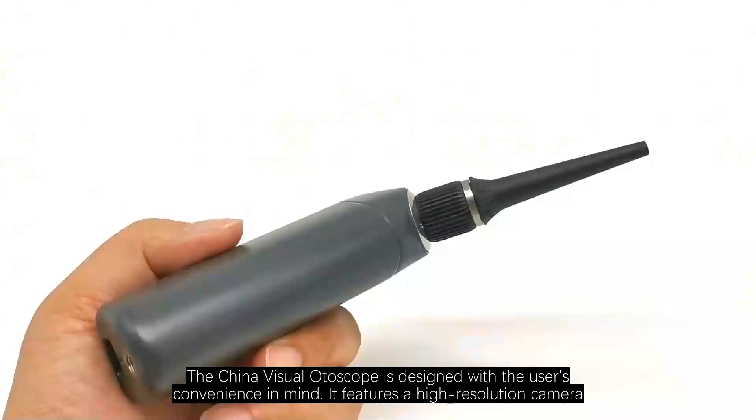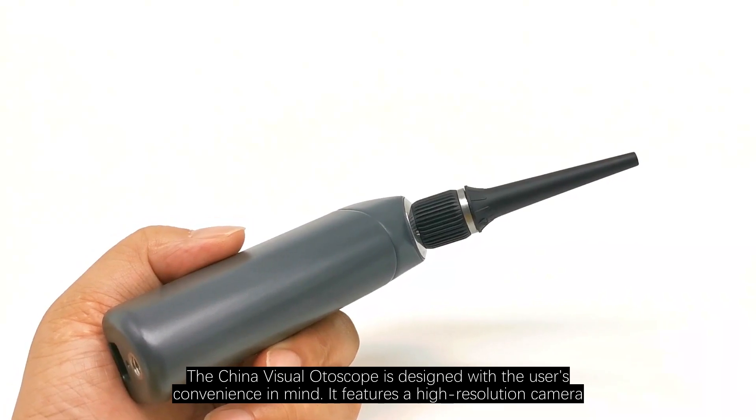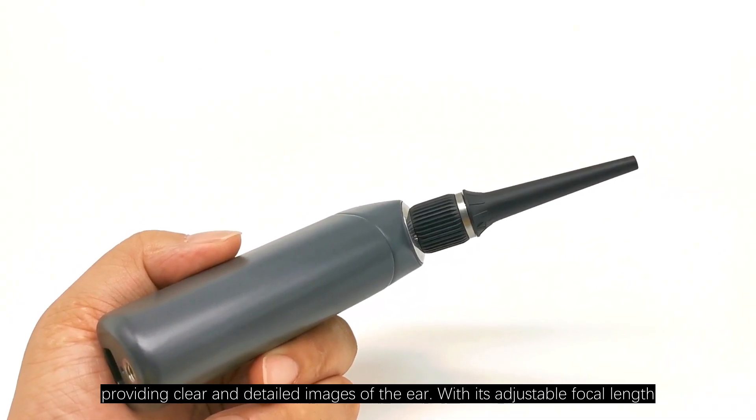The China Visual Otoscope is designed with the user's convenience in mind. It features a high-resolution camera, providing clear and detailed images of the ear. With its adjustable focal length, it allows for precise examination.